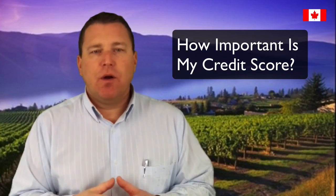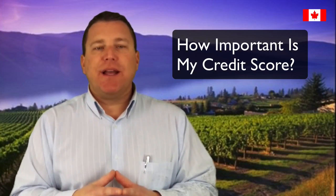How important is my credit score? We all know that credit plays an important role in whether you qualify for a mortgage or not, but few of us know precisely what a lender looks for when they look at your credit. If you're applying for a mortgage in Canada, one of the first things we will check is your credit score. We check your credit score by requesting a credit report from one of the two credit reporting agencies in Canada: Equifax and TransUnion.